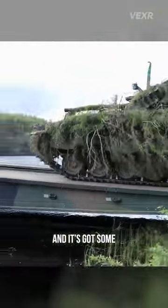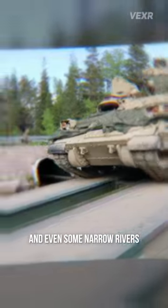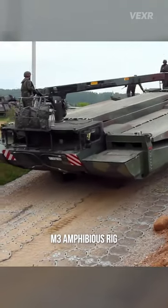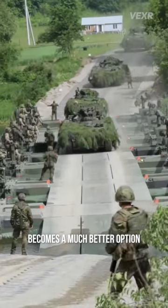It's got some stretch to it as well, able to overcome creeks and even some narrow rivers. For larger obstacles, however, like a full-size river, the M3 amphibious rig, which can actually hop into the water itself, becomes a much better option.